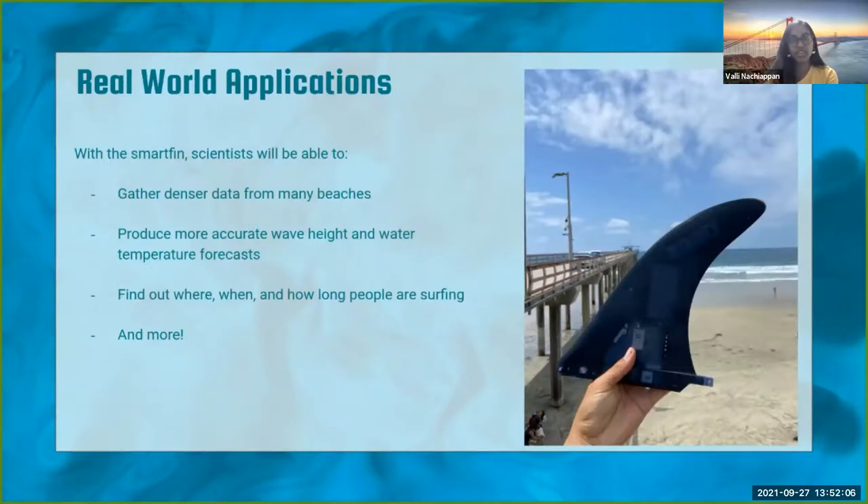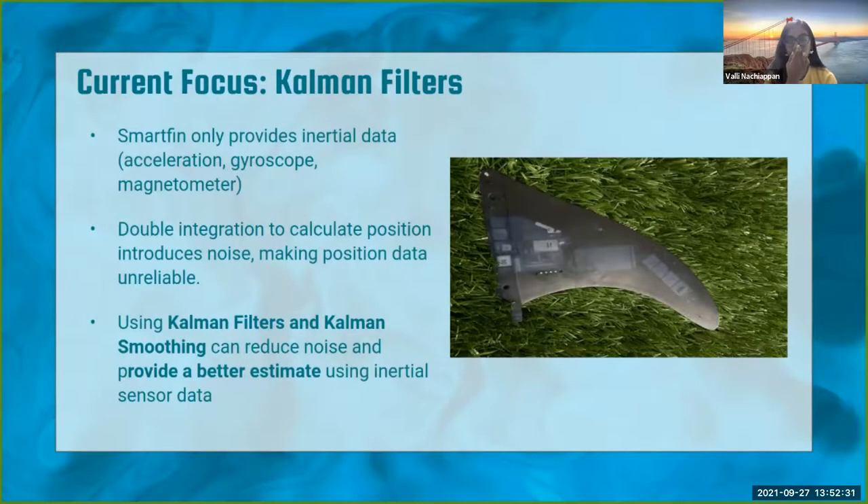Real-world applications include gathering denser data from many beaches and coastal environments, providing more accurate wave height and water temperature forecasts, and finding out when, where, and how long people are surfing. We're currently focusing on Kalman filters because our SmartFin provides inertial data from the IMU and we're trying to get position data. Simple double integration introduces a lot of noise, especially for a citizen science project, so we're working on a noise reduction filter using Kalman filtering and Kalman smoothing.